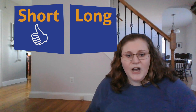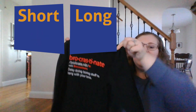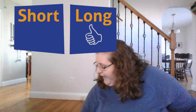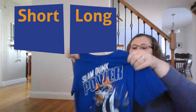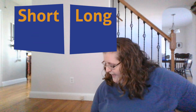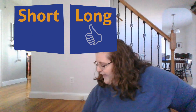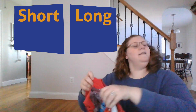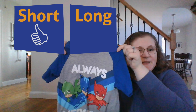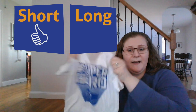Now let's try the other ones — let's see if you could do it by yourself. I have this one, it's a long sleeve. Where do you think it goes? Good job. And then I have this one — oh yes, you got it. And then this one. And then this one. And this one. And lastly this one.